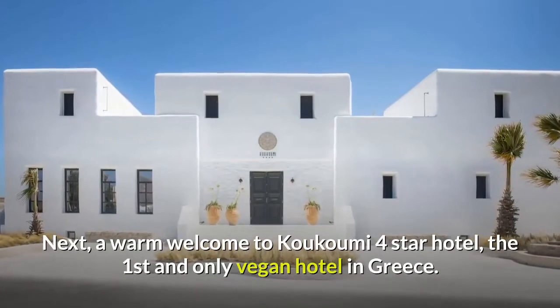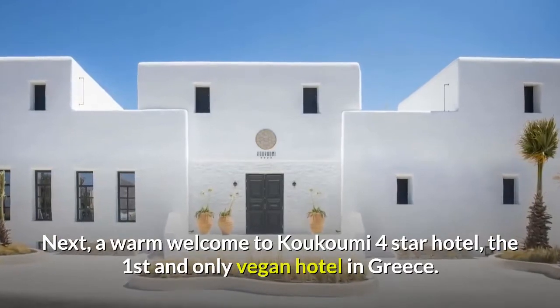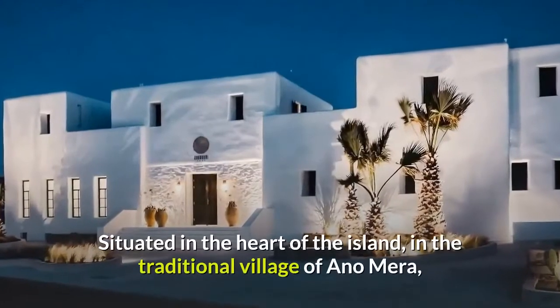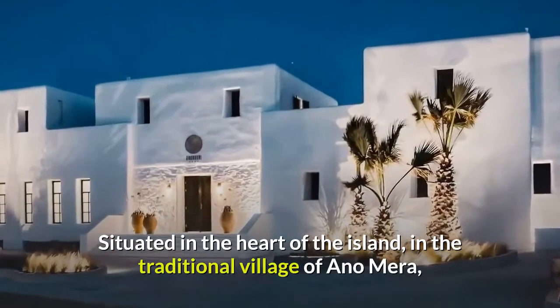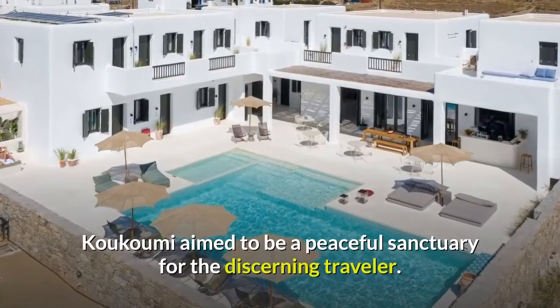Next, a warm welcome to Kukumi four-star hotel, the first and only vegan hotel in Greece. Situated in the heart of the island, in the traditional village of Anyomera, Kukumi aims to be a peaceful sanctuary for the discerning traveler.